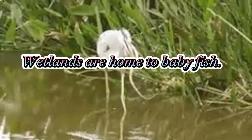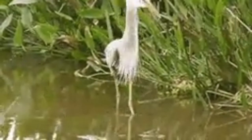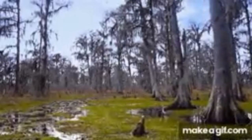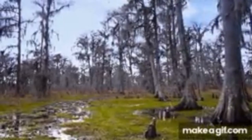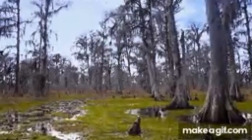Wetlands are home to baby fish and many other animals. Swamps, marshes, and bogs are types of wetlands. Wetlands can have fresh water, salt water, or a mixture of both, and are home to lots of different aquatic plants and animals.